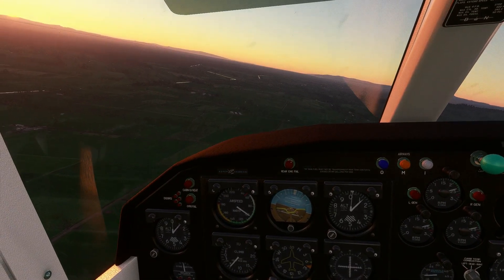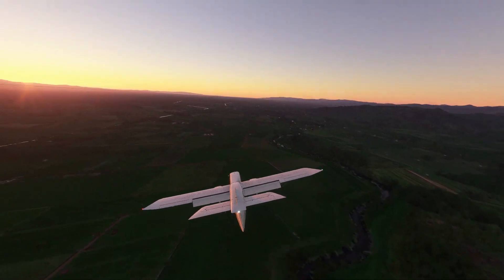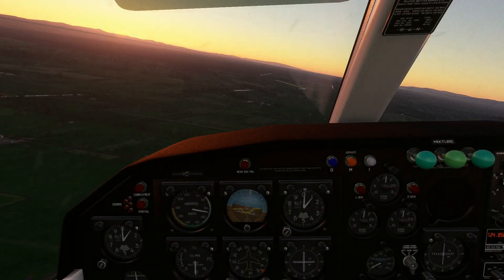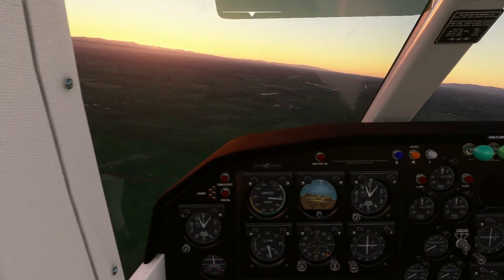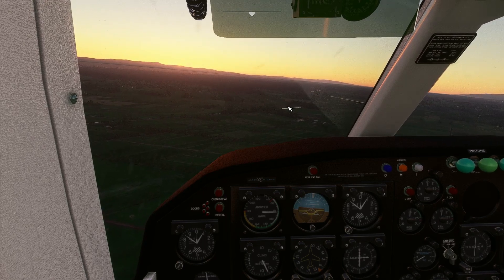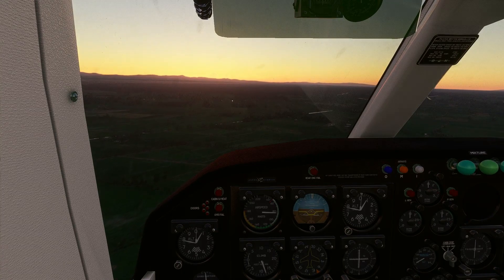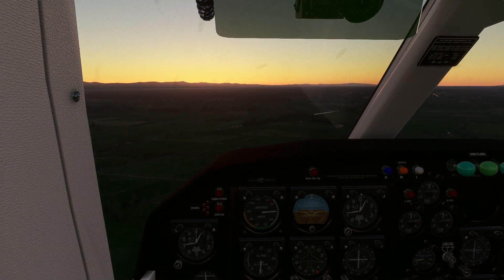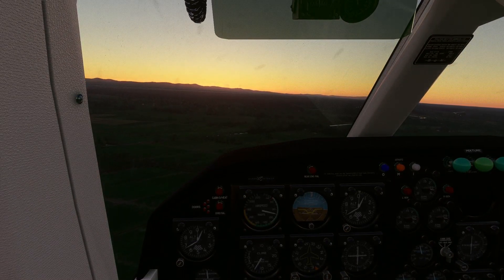We're at full flaps now. I landed into the sunset. It's a sigh of relief because I think I got it. These little grass fields definitely test your ability in navigation, especially when it starts rapidly getting dark.